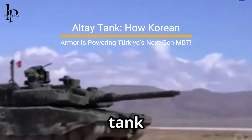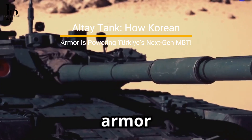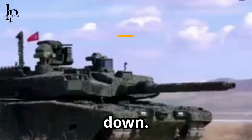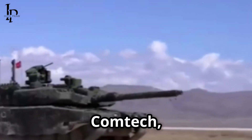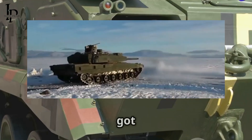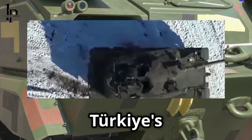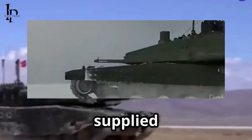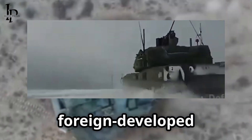Why is Turkey's newest main battle tank, the Altay, rolling out with armor technology from South Korea? Earlier this year, Samyang Comtec — the company behind the K2 Black Panther's protective shell — officially got the green light to export its advanced ballistic armor for Turkey's Altay tank. It's the first time South Korea has supplied this kind of armor directly for a foreign-developed tank.